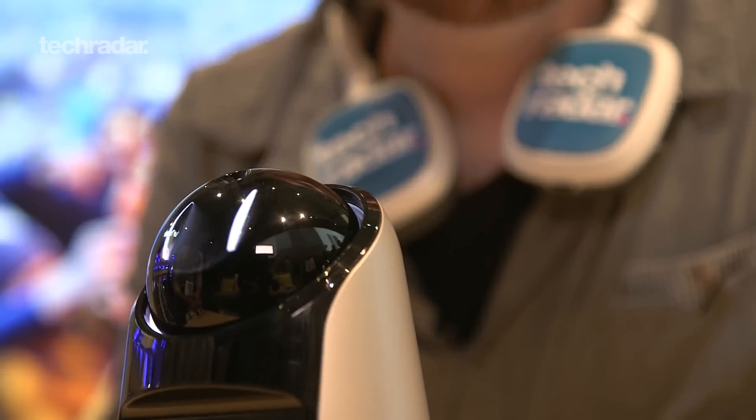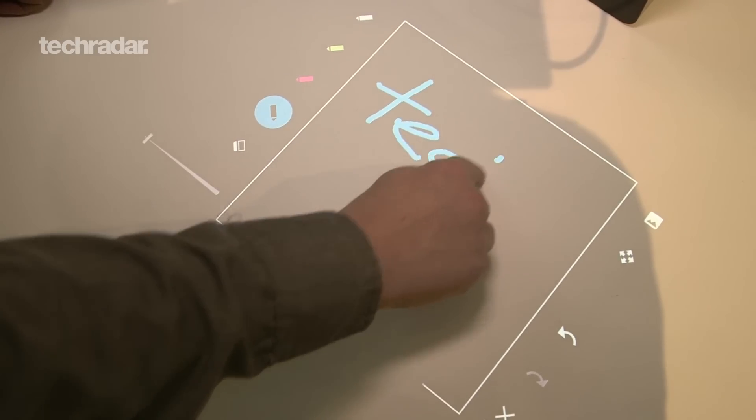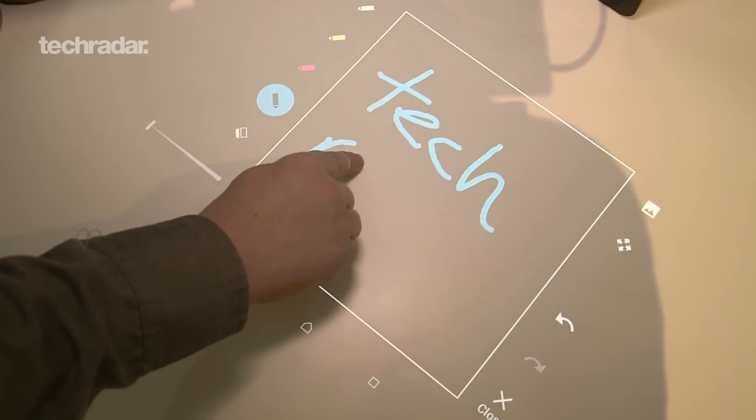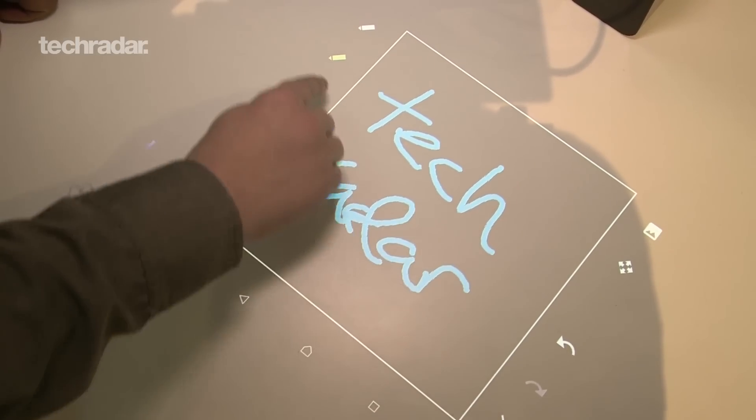That's everything from the Sony booth at Mobile World Congress. We're going to see the Sony Xperia Touch really soon — the rest of the stuff is a little more conceptual and in our future, hopefully. If you enjoyed what you saw, give our video a like and subscribe for additional videos from Mobile World Congress and the future of gadgets. Keep it locked at TechRadar.com.